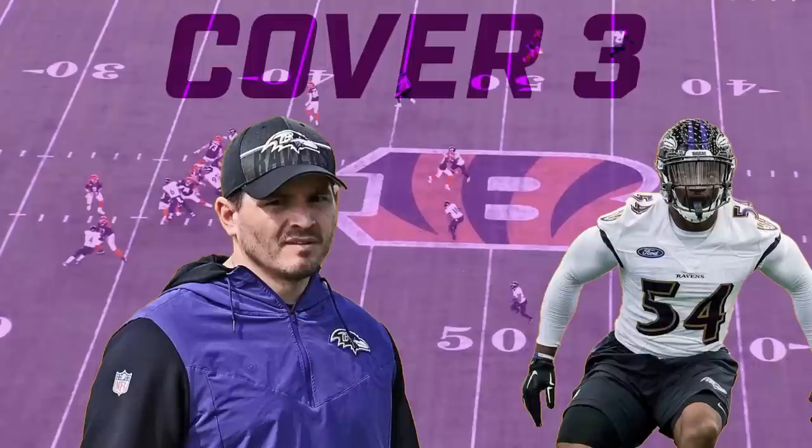This video is a look at a specific coverage variation the Ravens use under Mike McDonald in 2022. A lot of teams do some of the stuff I'm going to show you, but this is one that I think had a lot of success in certain situations for the Ravens, particularly against the Bengals, when combined with some of the split field coverages the Ravens were doing from a two-high safety look.